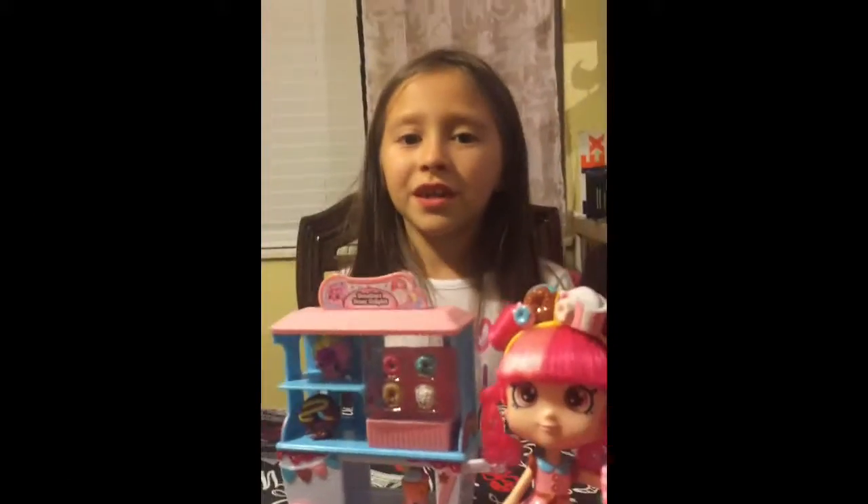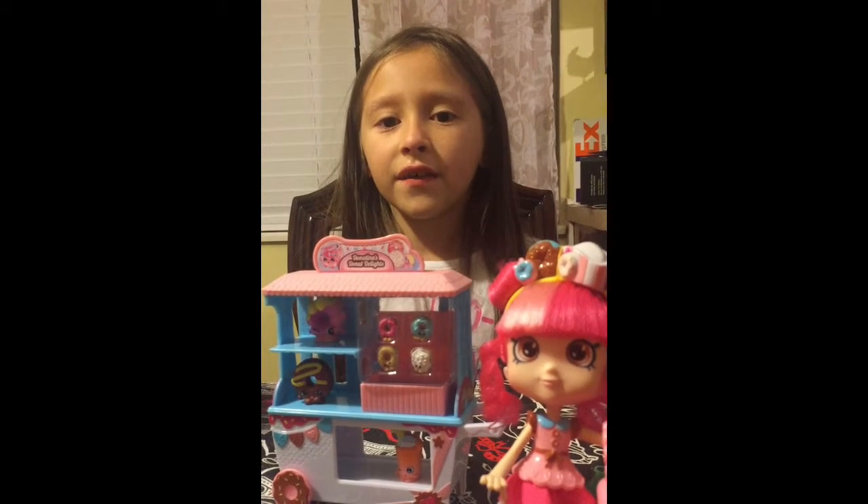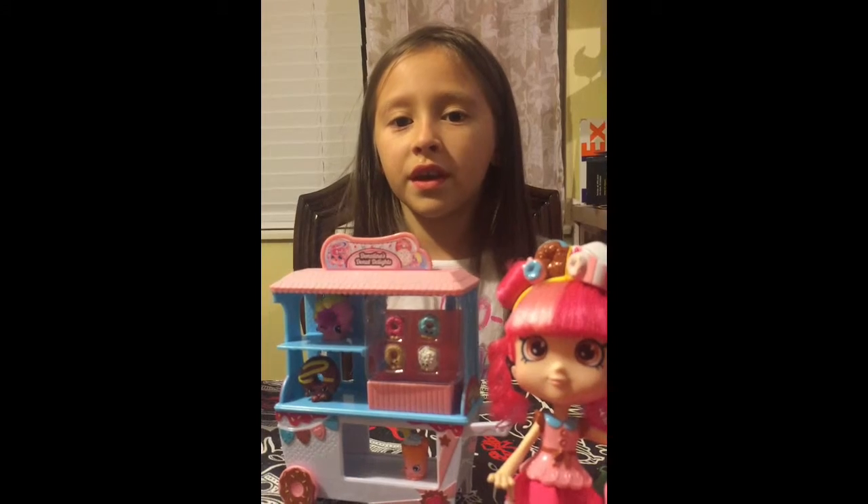Hey everyone, welcome back to Silly Club The Girls. My name's Shade and this week is favorite Christmas toy week.